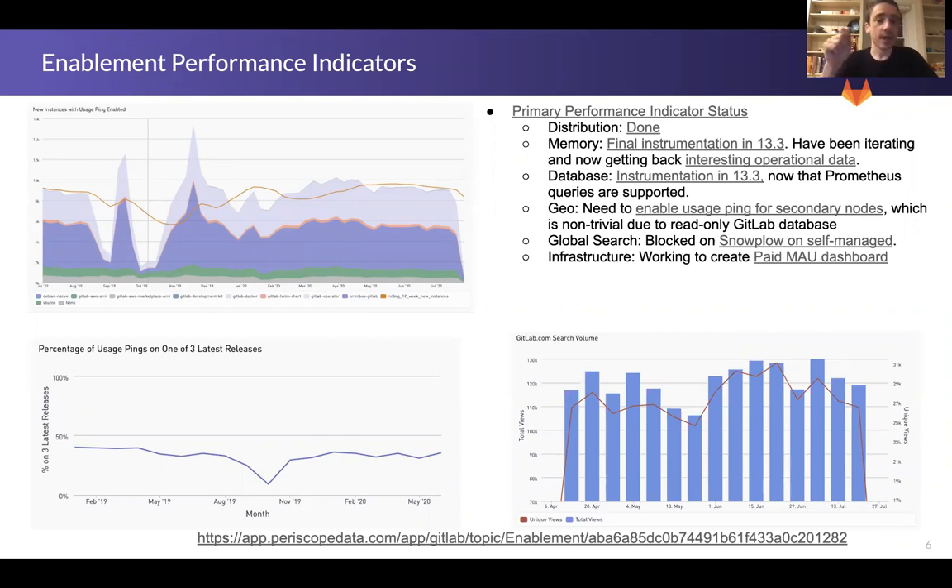We are focusing on the product performance indicators as well. We have distribution done, and we are able to complete both memory and database in 13.3. Geo and global search will take a bit more time because they are non-trivial — you can learn more about the challenges in both those issues — but we are working to solve those in partnership with the telemetry team.